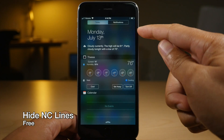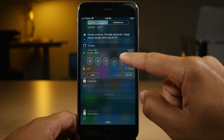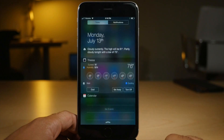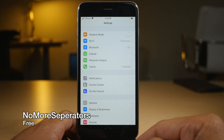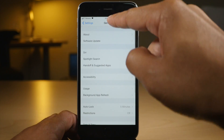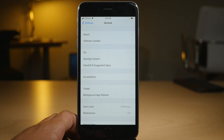Hide NC Lines — unless you're an eagle-eyed viewer you're probably not going to notice, but normally there are lines at the top and bottom of Notification Center. Well, this gets rid of them. No More Separators gets rid of the little lines between the tables on your iPhone, so there are no lines separating all the tables there. Pretty nice.